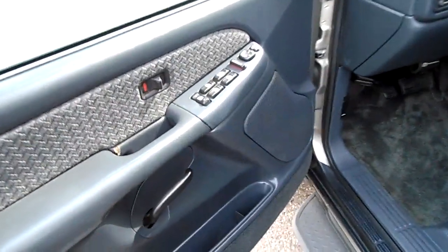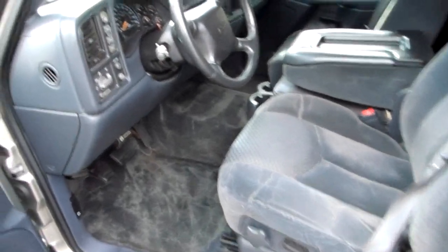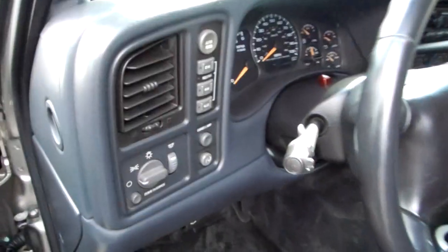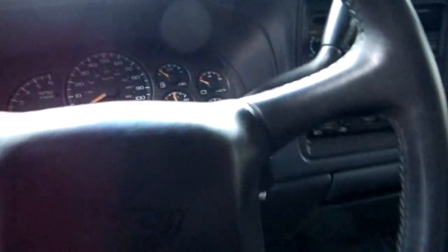Power windows, power door locks, power mirrors. Cloth interior, very clean. Power driver's seat. Push button four-wheel drive — auto four, two high, four high, and four low. Automatic headlights, cruise control, CD player, air conditioning. You've got the power sunroof up top.